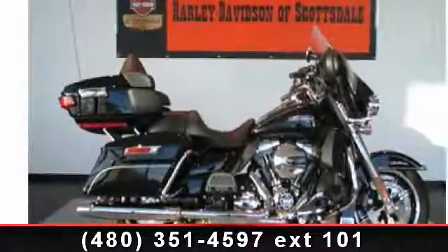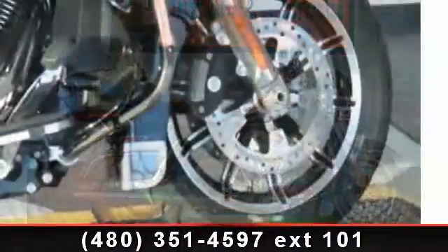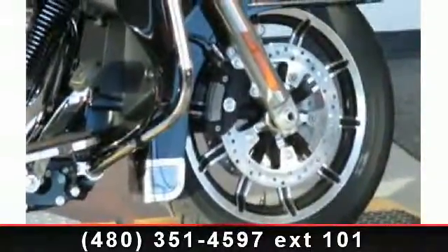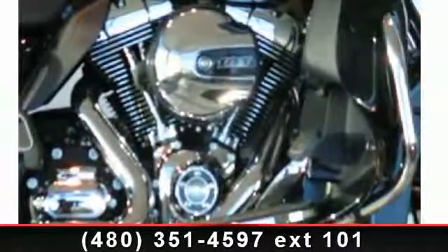Check out this 2014 Harley-Davidson FL-HTCU Electra GLI. This is the motorcycle you've been looking for. Low mileage is an important factor in your purchase, and this vehicle delivers a low odometer reading.